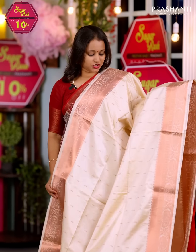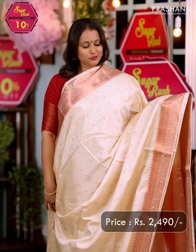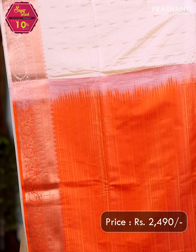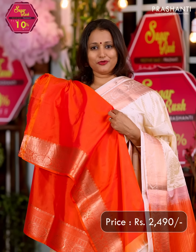Cream with peachish pink — another beautiful saree with rich copper zari woven borders on either sides. Raindrop buttas run all over the body. A rich contrast pallu in peachish pink and a contrast matching blouse, priced at $2490.